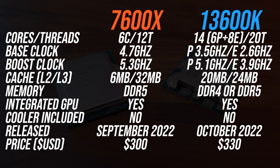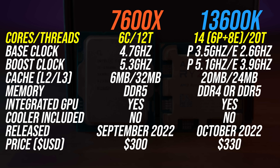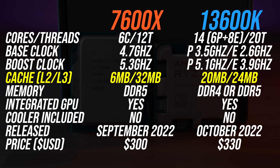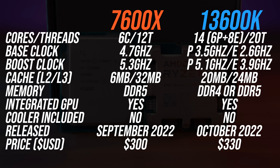Both of these CPUs are sort of 6-core parts, but not quite. The 7600X has 6 cores and 12 threads, and although the 13600K has 6 performance cores with 12 threads, it's also got 8 E-cores, making it a 14-core, 20-thread chip. The 7600X has more cache and a higher boost clock speed though, which will be more important in games than adding the extra E-cores.